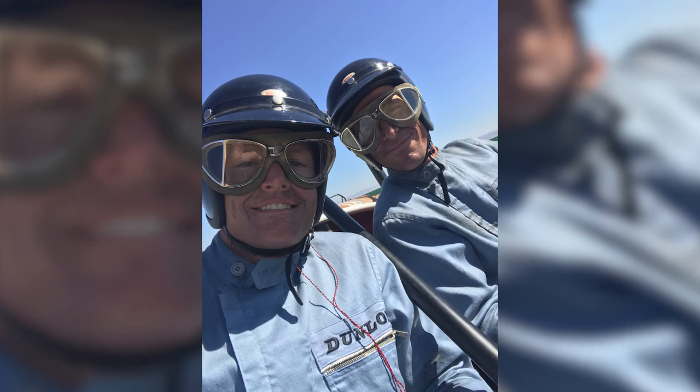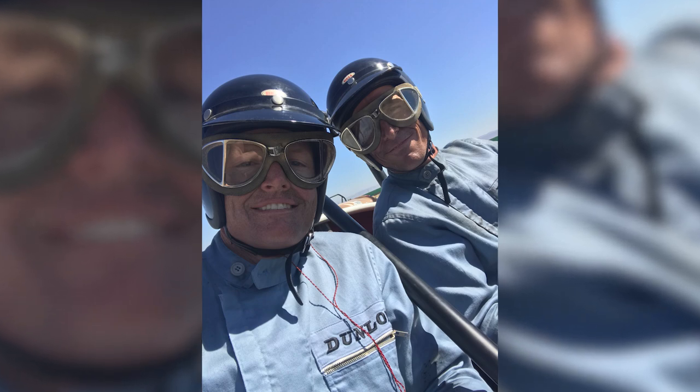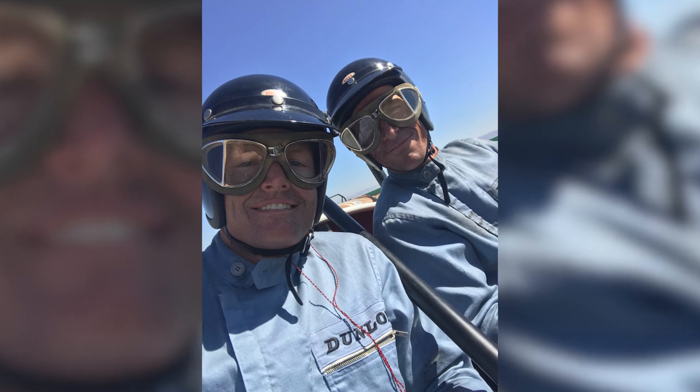Early in the shoot, Tony coached Bale at Willow Springs with some lead-follow laps so he could feel the forces and get the visual perspective from inside the car. Bale was so engaged, Tony had a hard time getting him off the racetrack. Bale's commitment to understanding the character through actually driving was encouraging and, Tony believes, a big part of the movie's success.